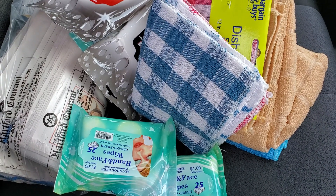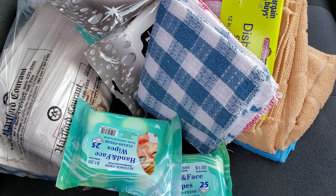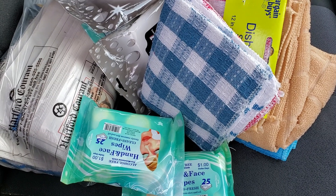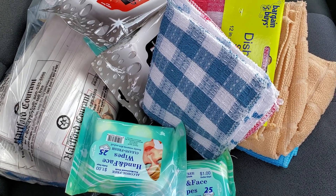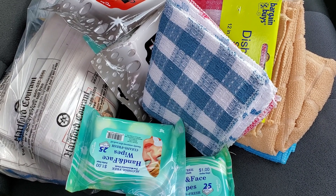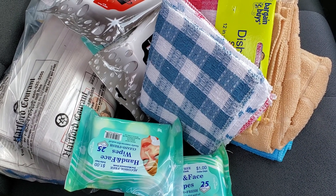Hi everyone, welcome back to Clipping for Coupons with Allie. I am outside of CVS right now. I ran out this morning to see if their 75% off clearance lowered to 90%, but at my store they did not.